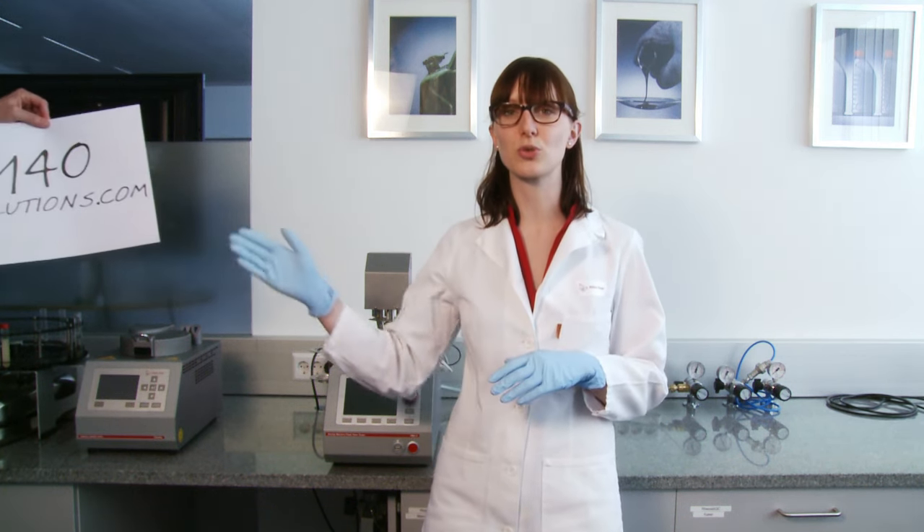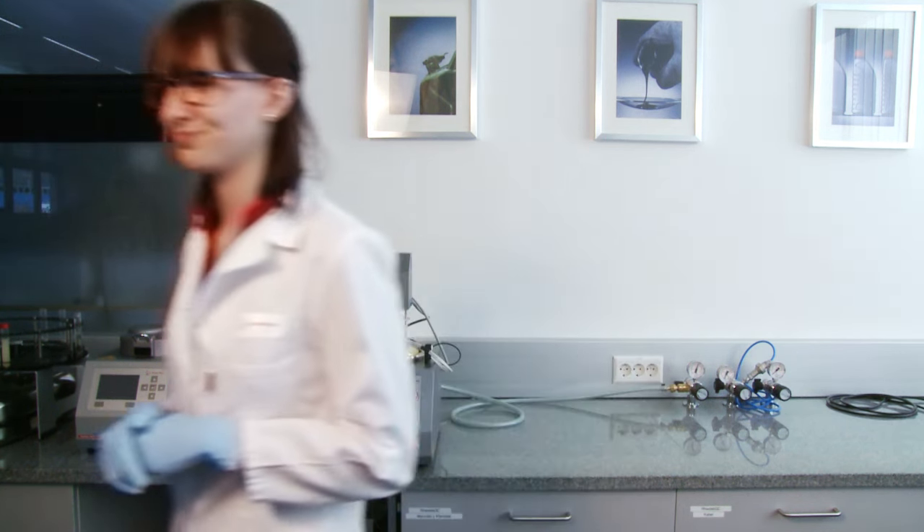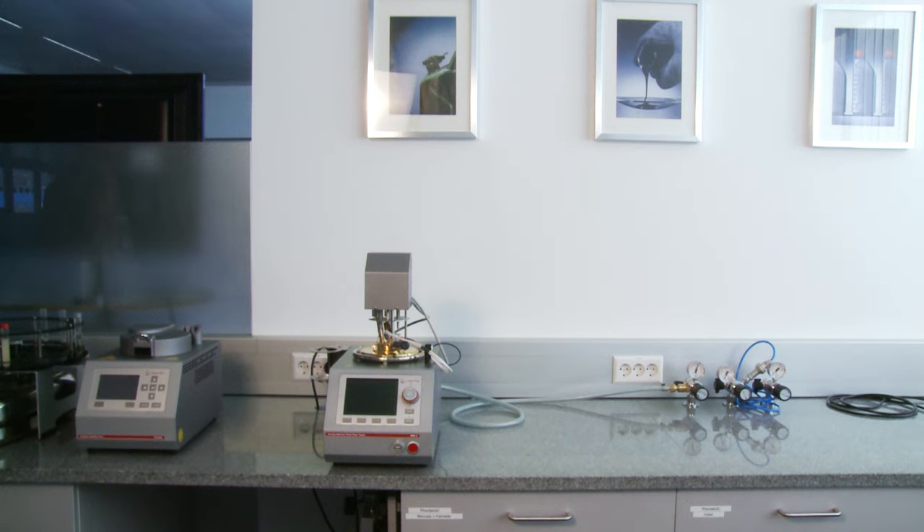This was our solution number 58. To see more of our solutions, please visit 140solutions.com. Have a nice day and see you next time. I feel totally safe with PMA5. Yeah, me too.